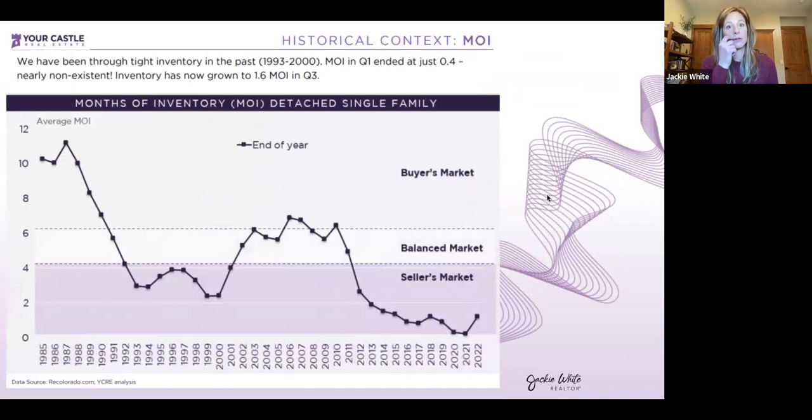You've probably heard the terms 'buyer's market' and 'seller's market.' A buyer's market means buyers have the upper hand — lots of homes available relative to buyers. A seller's market means lots of buyers competing for fewer homes. We measure this by how many months it would take to deplete inventory: over six months is a buyer's market, under four months is a seller's market, with a balanced zone in between. We are currently solidly in a seller's market, though inventory months are slowly increasing.